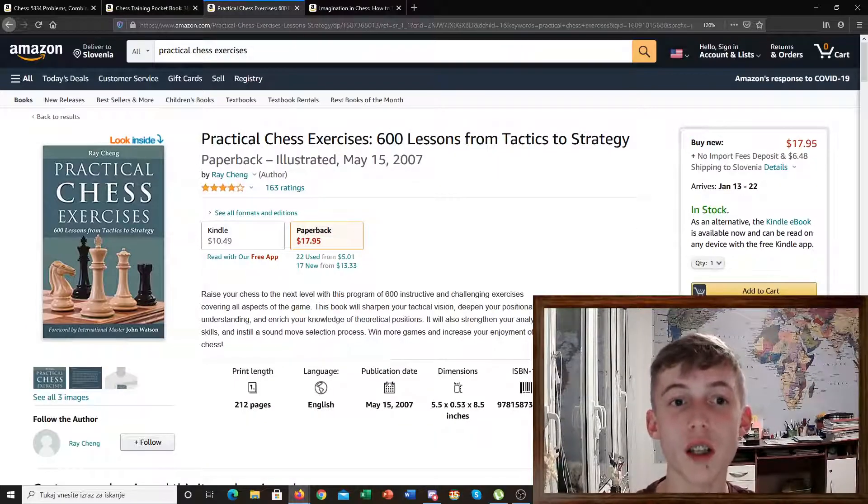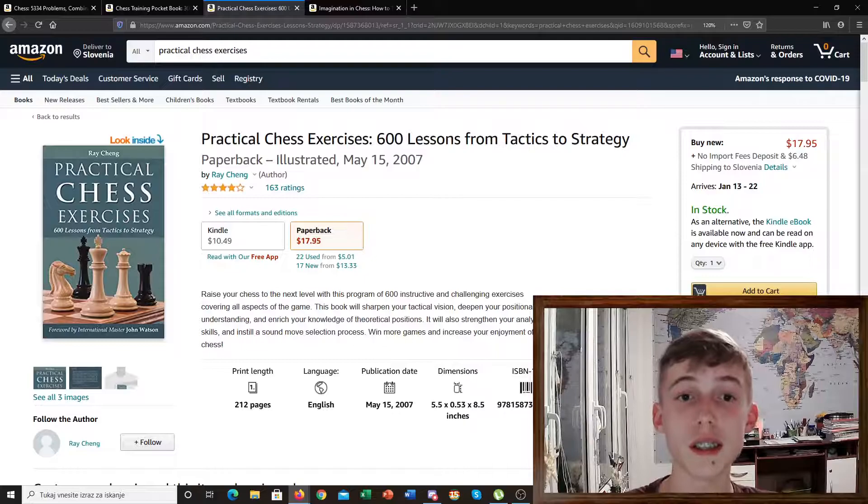The next book is Practical Chess Exercises. This book is very interesting because you have to find the best moves in the position without knowing how hard the exercise actually is. Some of them are really easy and some of them are really hard. This is very useful, just like in your games — you don't know if you're going to have a hard combination or an easy combination. You have to be ready for everything, so this is another book I would really recommend to improve your chess.